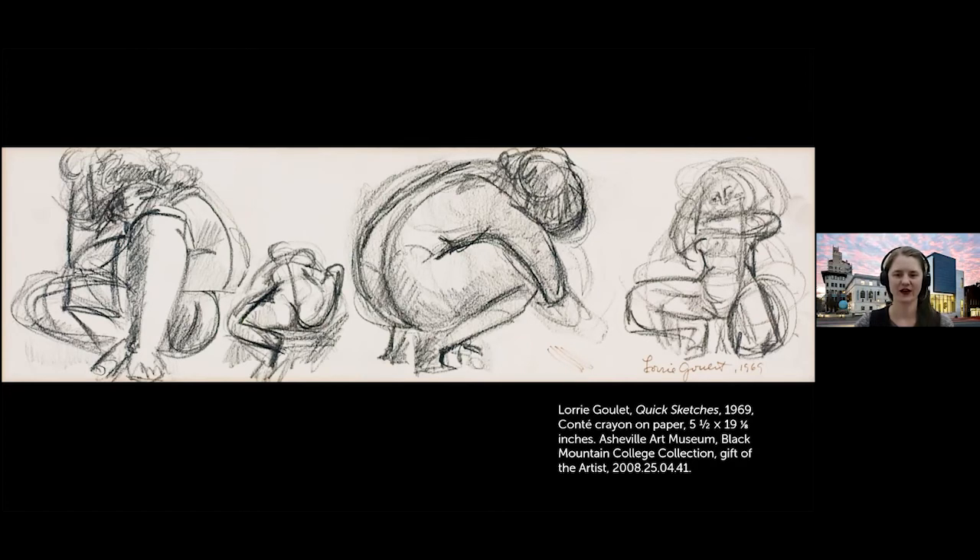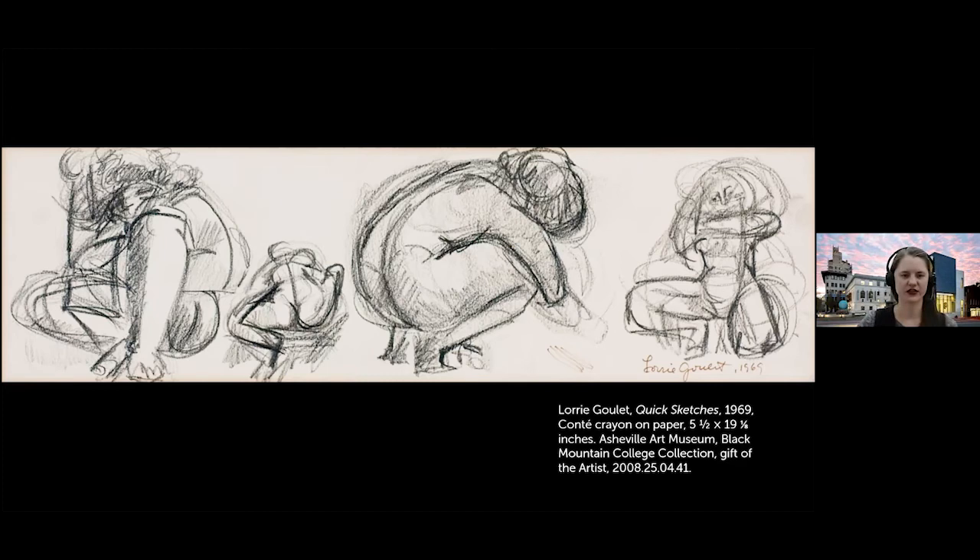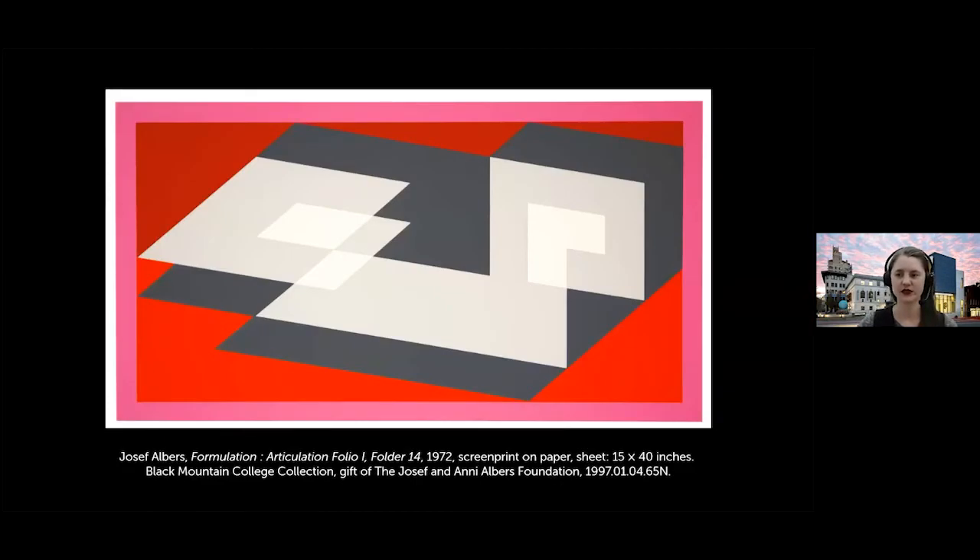Regarding how the Alberses came to Black Mountain College: they were hired by John Rice. They had recently left Germany and were looking for work, and he invited them to come. They arrived in December of 1933, not long after the college started. Josef worked with Biltmore Press and later collaborated on the 'Formulation Articulation' folio with Sewell Silman, who was also at Black Mountain College and later became an incredible master printer. There's a watercolor by him in the exhibition.